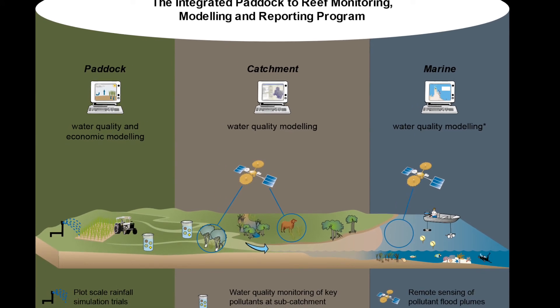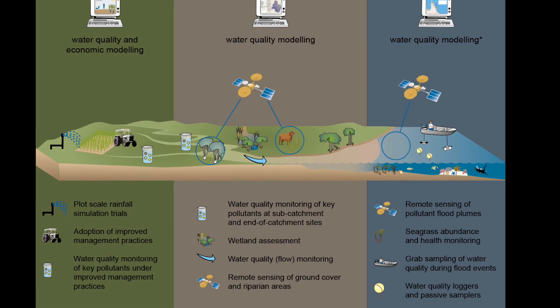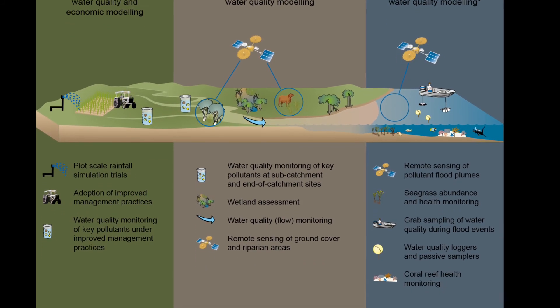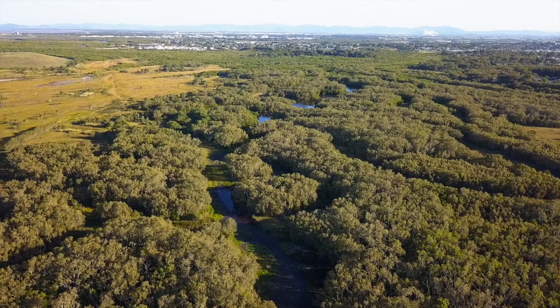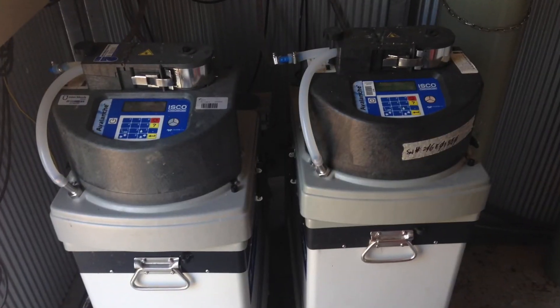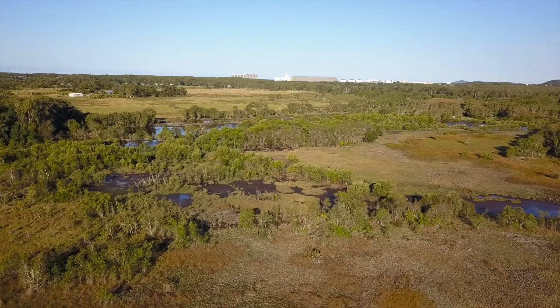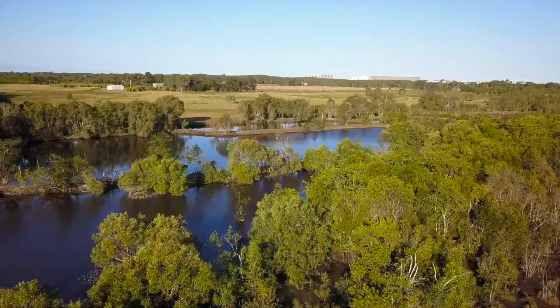The program reports progress towards the Reef 2050 Water Quality Improvement Plan targets. Reef Catchments reports on the adoption of improved management practices, collects water quality samples and monitors regional wetlands in Mackay, Whitsunday and Isaac.